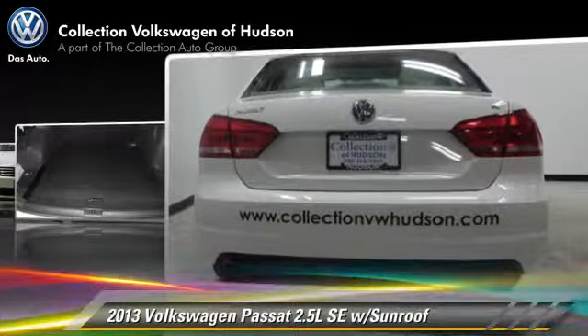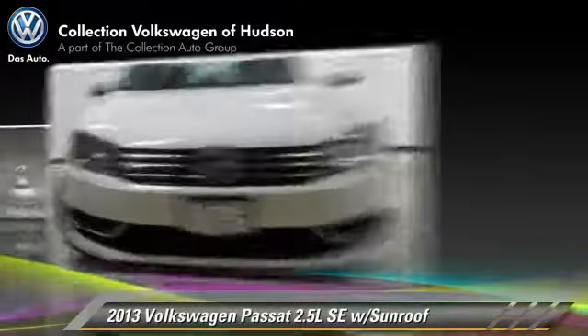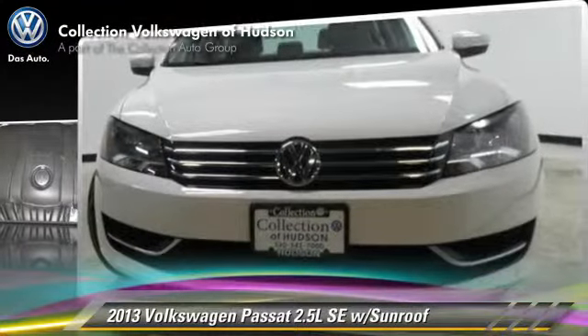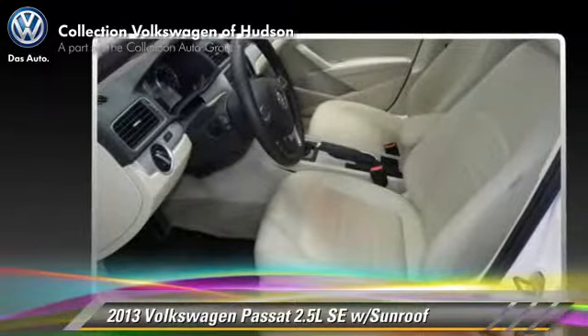This Volkswagen features power windows, powered door locks, and a sunroof. Safety features include traction control and four-wheel ABS.